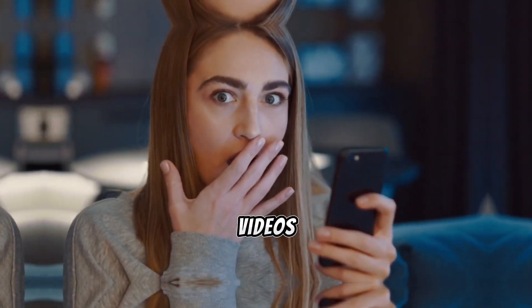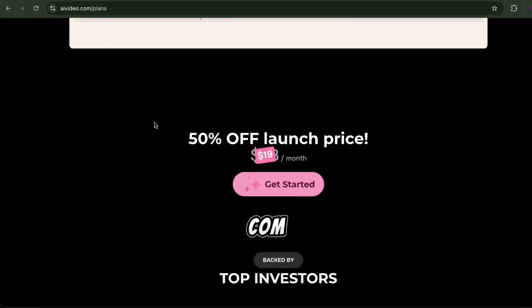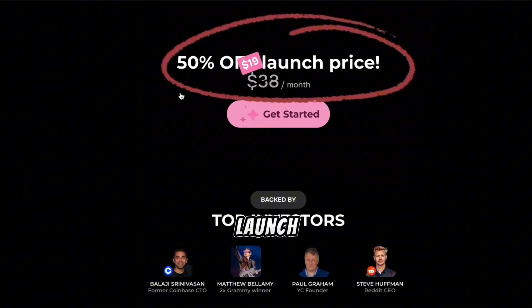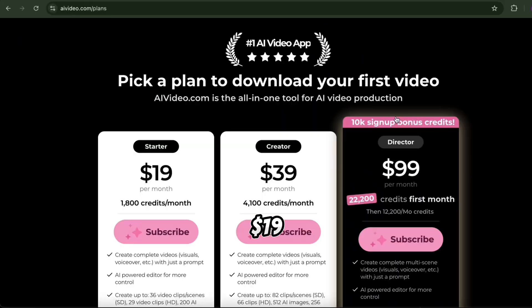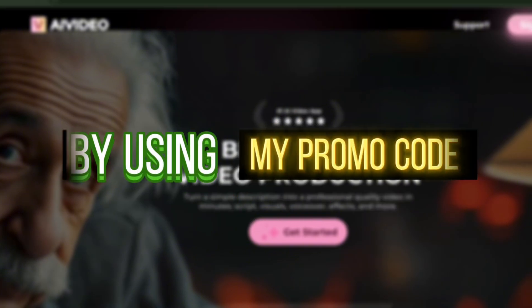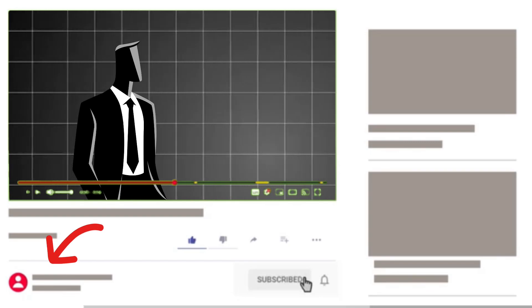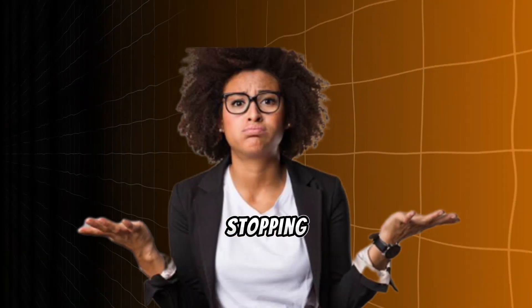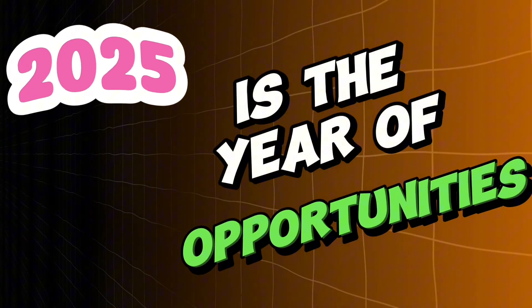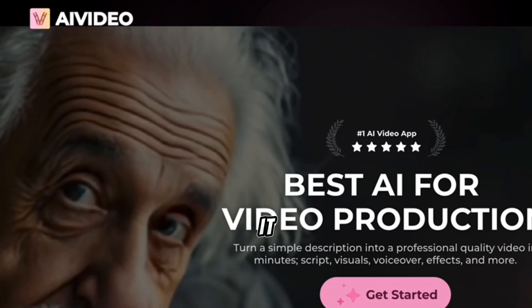Start posting these videos consistently, and you could be the next viral success story in 2025. And guess what? You don't need a massive budget to get started. AIVideo.com is currently offering a 50% off launch price — that means you can start for as low as $19 a month. Get an extra 20% off by using my promo code, EarningsBP — I've also included the code in the video description for easy access. Think about how fast you can make that back once your videos start going viral. Faceless content is your ticket to financial freedom, and AIVideo.com is the tool that makes it effortless.